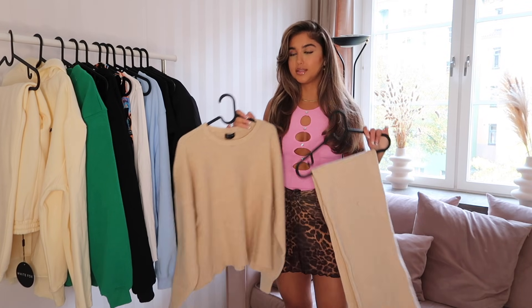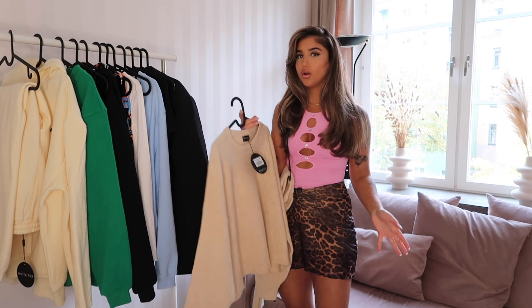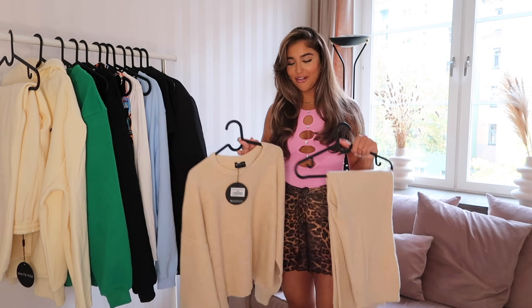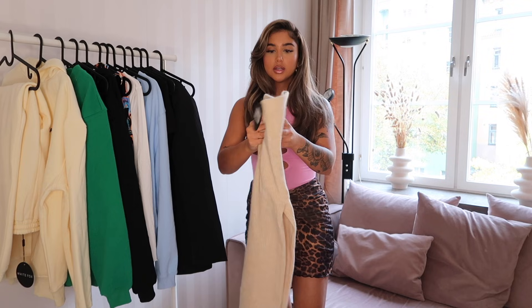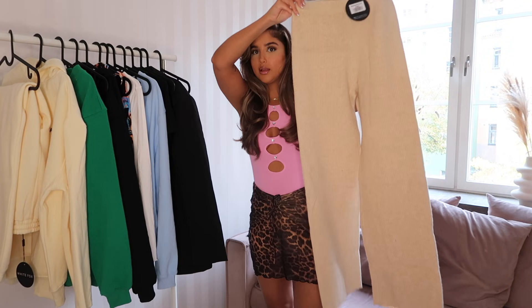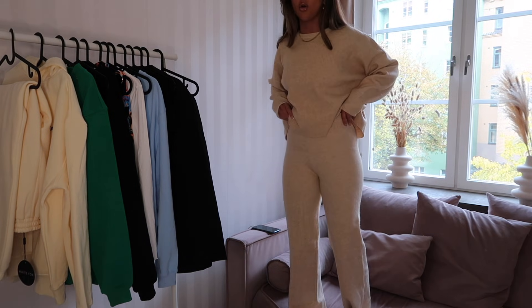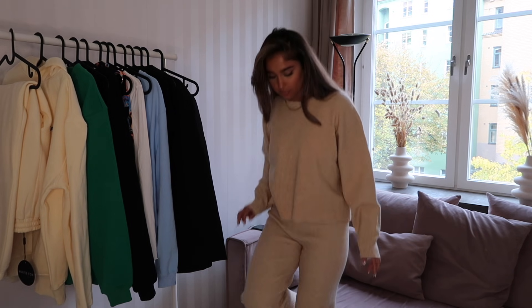Moving on to this knit set — it's available in two colors: brown and this nude one. It's called the Feel the Energy Knit and I got it in a size medium to large because I love when things are a bit oversized. The pants are called the Need Attention Pants and I got them in a size small. They are so flattering — the color is just the perfect beige. I'm 5'5" and the length hits right at my feet, which is perfect for wearing with chunky sneakers.